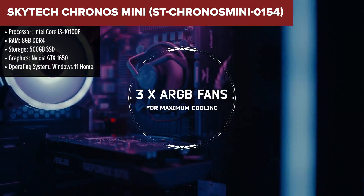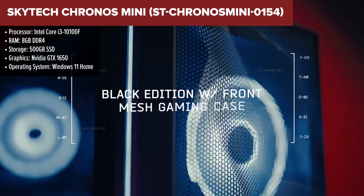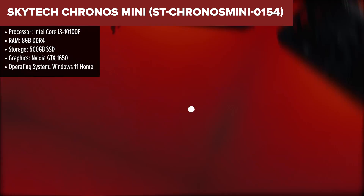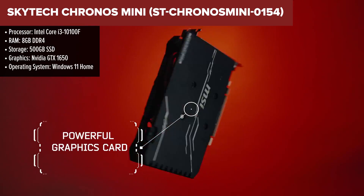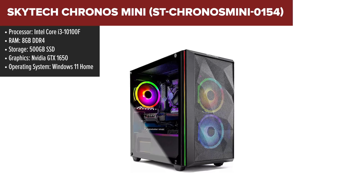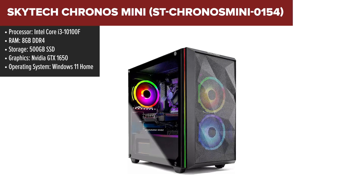The Skytech Kronos Mini is a solid entry-level gaming PC designed for those who want decent 1080p performance without breaking the bank. With its Intel i3-10100F processor and GTX 1650 GPU,